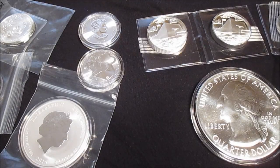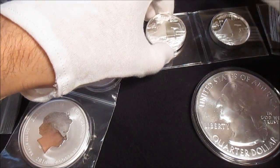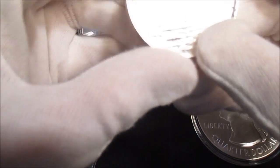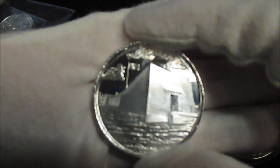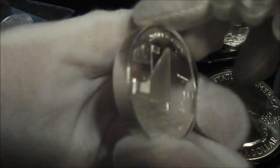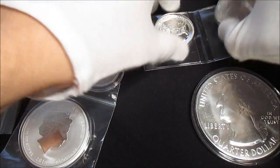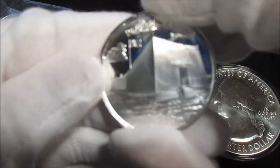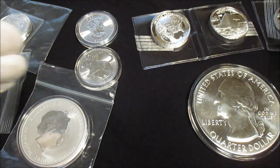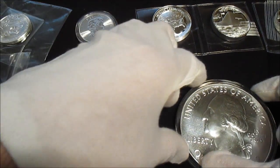Hey guys, Silver Picker here. I've got my recent pickup from Provident and my exchange with Jay and Bullion, and I'm pretty happy with it. They sent me some nice rounds in exchange for the ones that were damaged — these are the Pearl Harbor rounds and I really like them. They did well on the exchange. I got three of those, which will be going into some two-ounce high relief capsules.